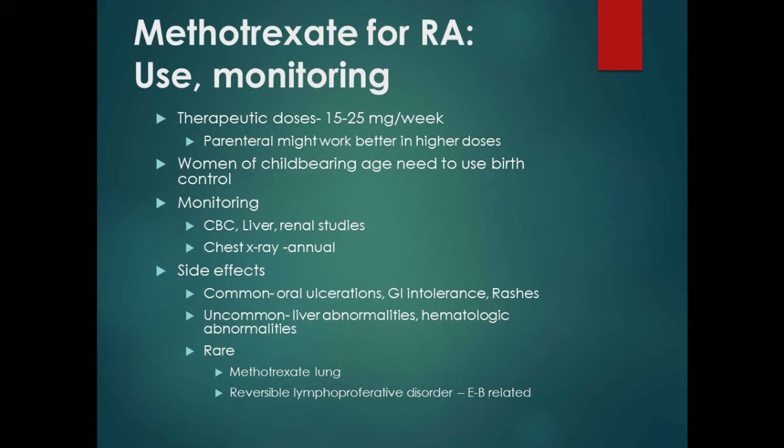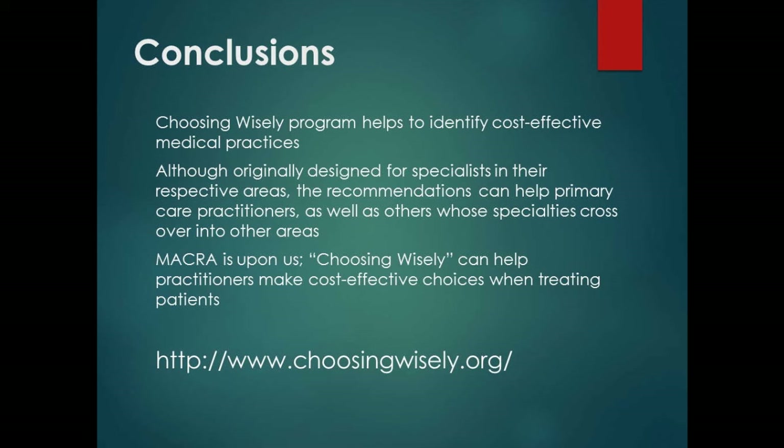Basically, when we talk about the future of medicine, we've got to look at ways to show interest in cutting back on costs. Tomorrow you'll hear about MACRA and MIPS. The Choosing Wisely program is available online at the ABIM — every single specialty has their recommendations. It helps to promote cost-effective practices. Although originally designed for specialists, the recommendations pertain very well to primary care doctors. Because MACRA is coming, Choosing Wisely can help us make cost-effective choices and earn the points we need when we do our MIPS.